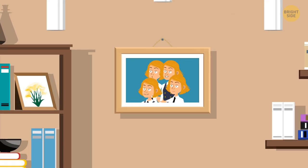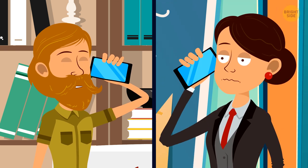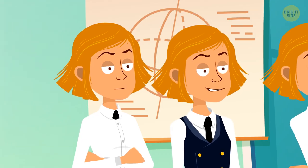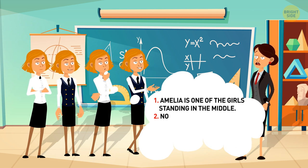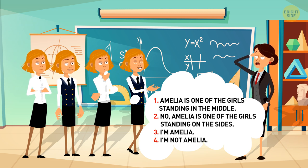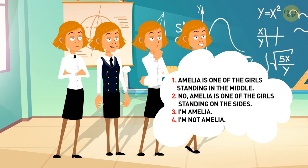Amelia, Belle, Chloe, and Della are identical quadruplets who always prank people. One day, one of the girls' teachers had to let Amelia leave the class early for a doctor's appointment, but the woman wasn't sure which girl was Amelia. The quadruplets decided to help her. They said: 'Amelia is one of the girls standing in the middle.' 'No, Amelia is one of the girls standing on the sides.' 'I'm Amelia.' 'I'm not Amelia.' Three girls lied and one told the truth. Who is Amelia?